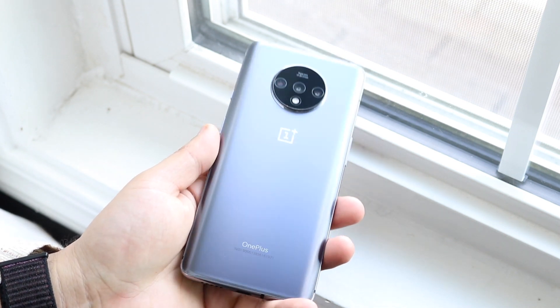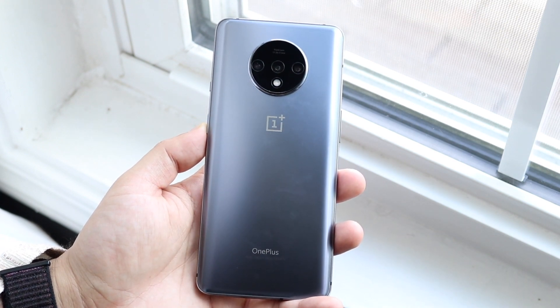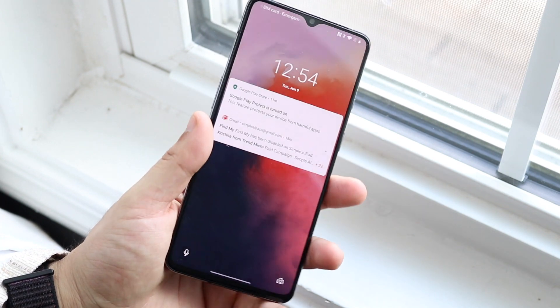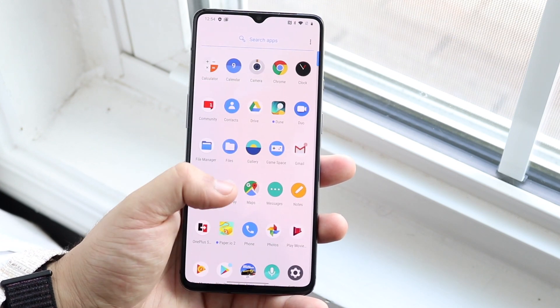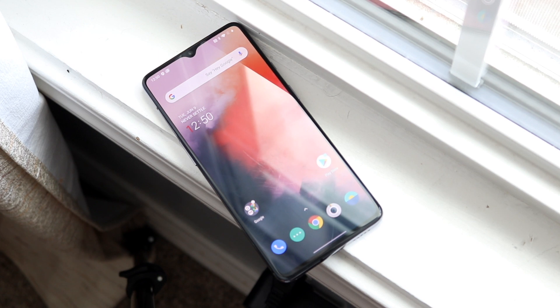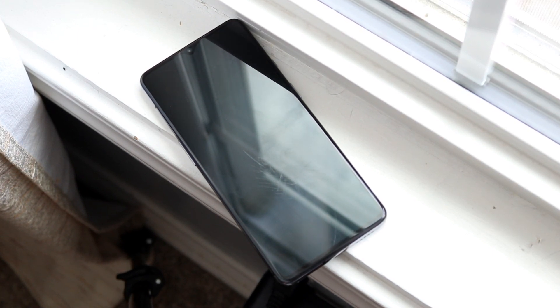We're going to go ahead and review it, and I'll be completely honest — this phone is still a very good device. It just came out in September of last year, so it's not even a year old yet. I actually picked mine up for around $550; they're even cheaper on OnePlus's website. On Amazon they're selling for about $520 to $530, and prices will probably go down soon. I'll find the cheapest ones on Amazon and link them in the description below.